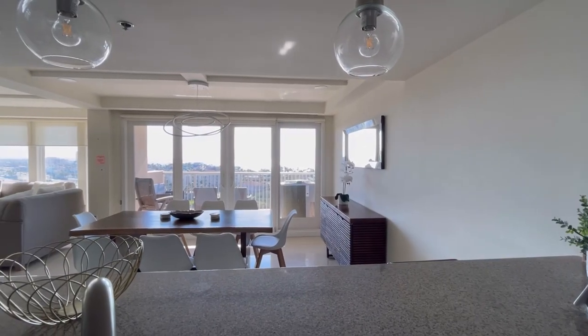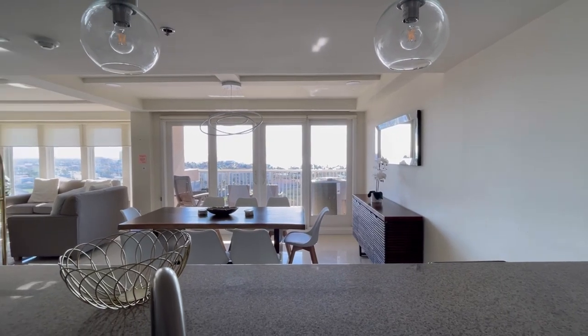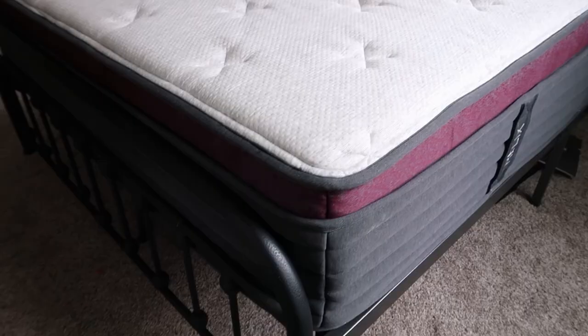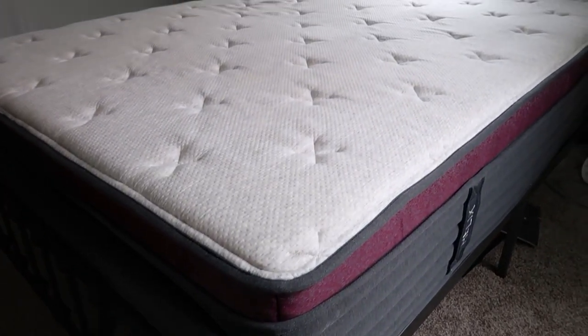I don't want to sound like a complainer because we have been so fortunate to get to stay here, and we will tell you why we don't have a camper this trip. It's not really complaining — it's more just giving an honest review of our sleep quality since we've been on vacation. We really miss our Helix mattress. We're not bashing this mattress; it's just not for us.